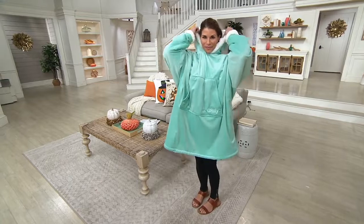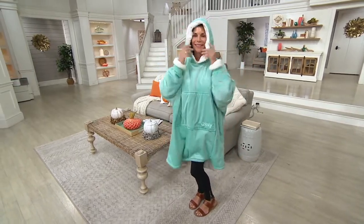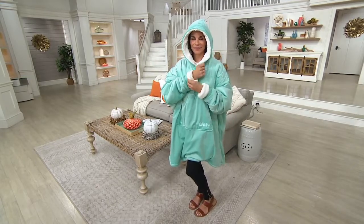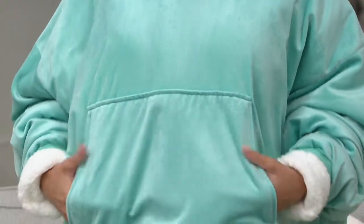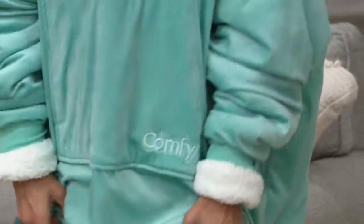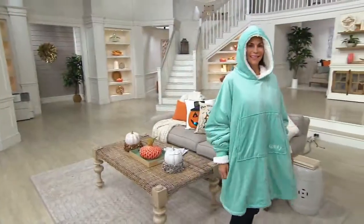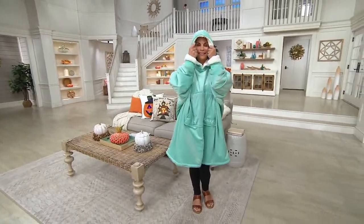It feels heavenly on the outside — lush and plush — and then Sherpa lined from hood through body all the way through the cuffs. The only downside is if there's one for the family, it's kind of like the one chair that everybody wants to sit in. You've got to make sure you've got these for everybody. This is the original, the one from Shark Tank. I've seen it for more money.